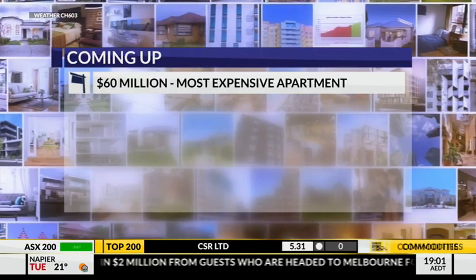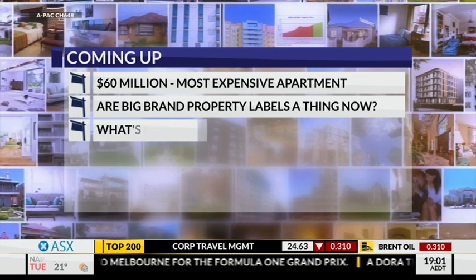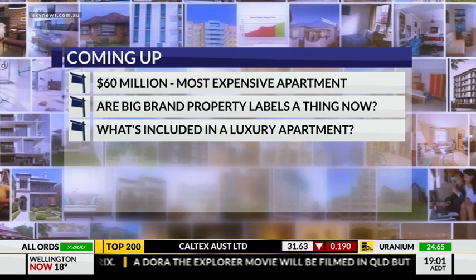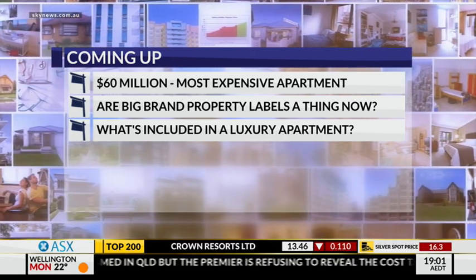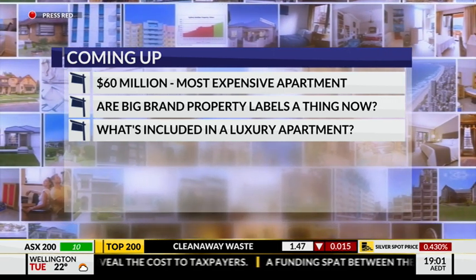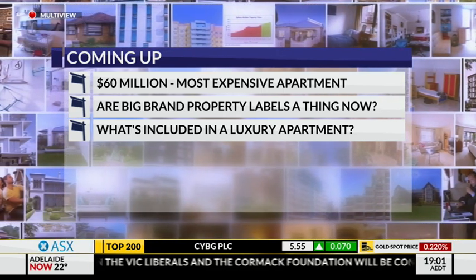Hello and welcome to Smart Investing. I'm Chris Gray. On tonight's show, Australia's most expensive apartment has recently been sold for $60 million. So what do you get for all that cash, and could you be one of their neighbours for a lot less money? You'll always pay more for clothes and accessories that have a big brand label, but does the same go for a property that's been branded too? And if money was no object, what would you include in a luxury apartment?